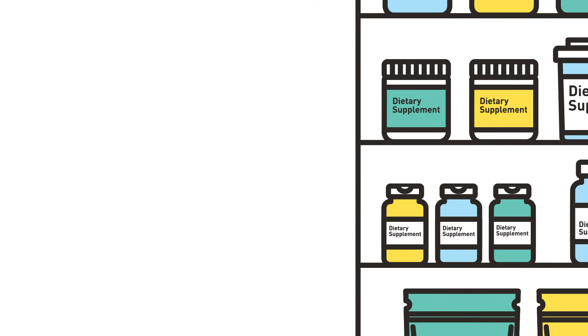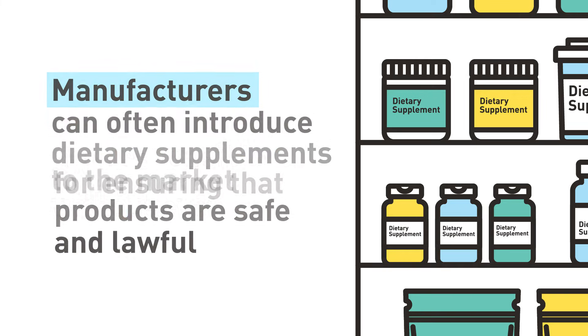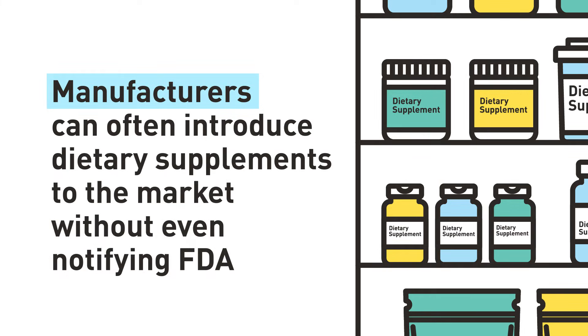Under the framework laid out in DSHEA, the manufacturers and marketers of dietary supplements are responsible for ensuring their products are safe and lawful and that claims made about their products are truthful and substantiated. Companies can introduce new dietary supplements to the market without receiving approval from FDA, and often can do so without even notifying FDA.